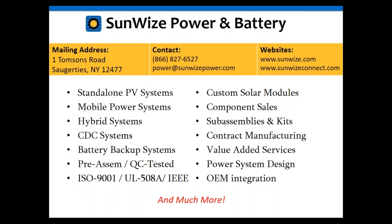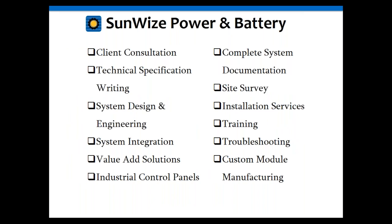We also provide other value-added services including technical specification writing, system design and engineering, site surveys, installation services, training, troubleshooting, and much more.